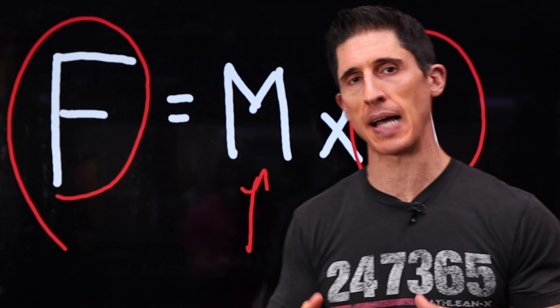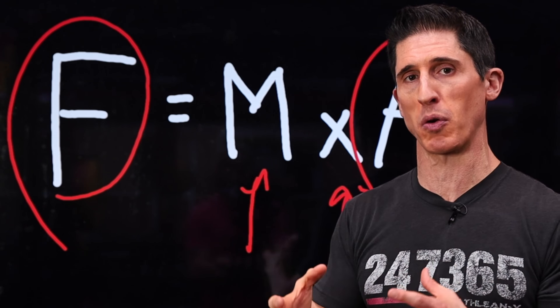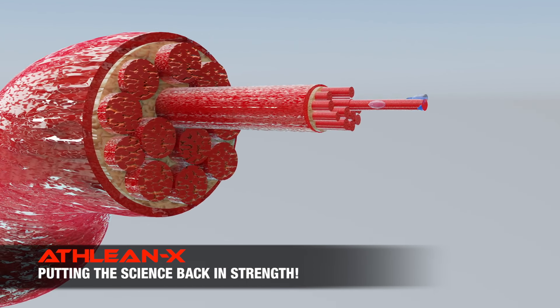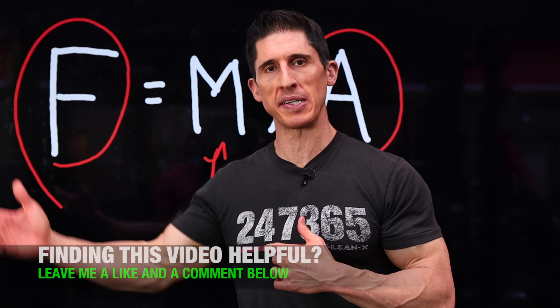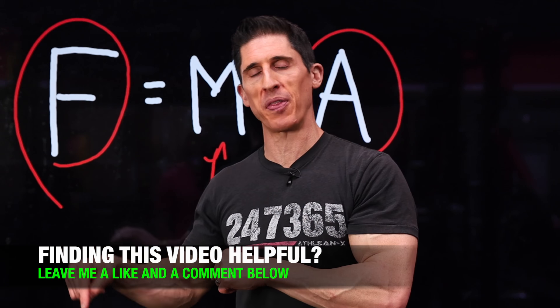This goes right back into science, because when we do this, we're getting better recruitment and better efficiency of recruitment of the type two fibers, which are the most capable of driving new size and strength gains. What we call this type of training is compensatory acceleration training. And it's not new — it goes way back. Guys like Louis Simmons, Fred Hatfield, and Mel Sip were using this technique with their athletes.